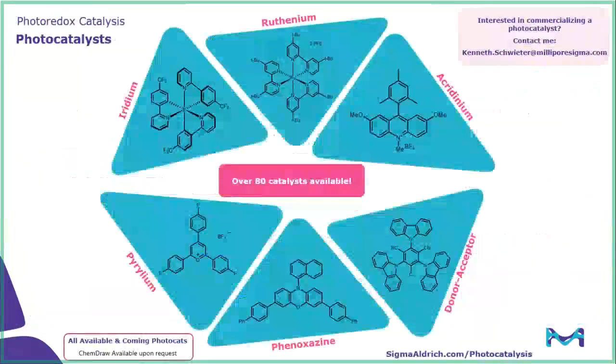Jumping into the photocatalysts, we have photocatalysts ranging across all different types. The classical iridium and ruthenium catalysts are strongly represented — we have over 50 combined of those two types. We then have some of the newer organophotocatalysts, including some acridinium catalysts brought in from the Nicewicz lab, as well as some perylene phenoxazine catalysts brought in from Garret Miyake's group, as well as some donor-acceptor catalysts.